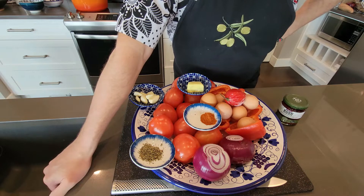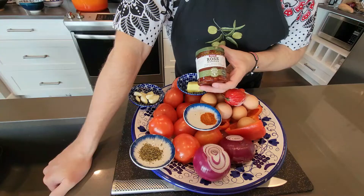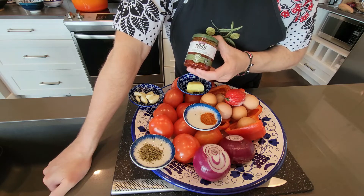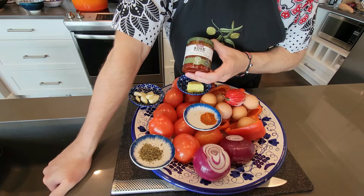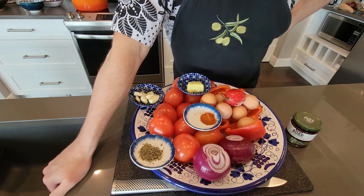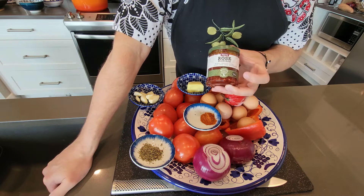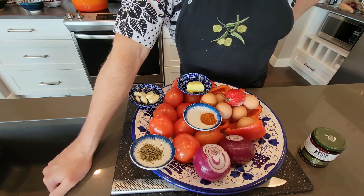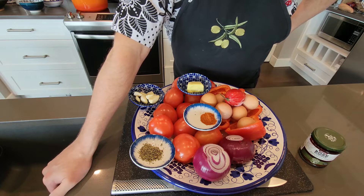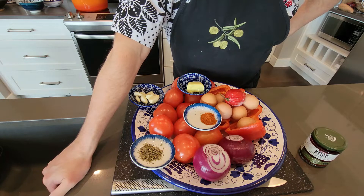The origins of shakshuka are believed to have come from Tunisia, or possibly Yemen, but I'm betting on Tunisia, North Africa. What's typically used in shakshuka is harissa paste, which comes from the Arabic word 'harassa,' meaning to mix or pound. It's believed it was pounded and prepared while waiting in the souks of North Africa, and the Persians later started adding rose petals — that's where rose harissa comes from. Shakshuka is delicious eaten with crusty sourdough, Lebanese bread, or Turkish bread.